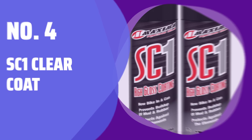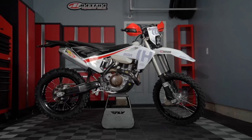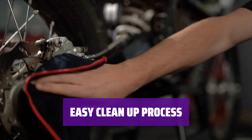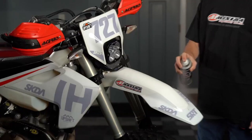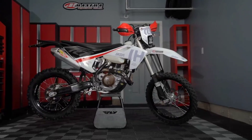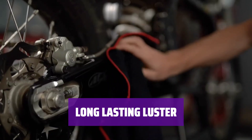Number 4: SC1 Clear Coat. This clear coat is specially designed for power sports use, coating plastic, fiberglass, and painted surfaces. It makes the cleanup process easier, preventing mud and dirt from sticking to your MC and ATV fenders. SC1 is water-resistant, leaving a dry, long-lasting shine on your surfaces. It leaves a fresh clean scent and provides a luster and shine that lasts.